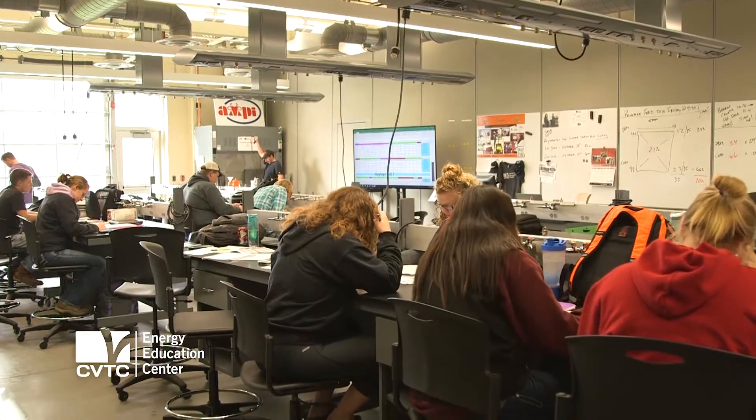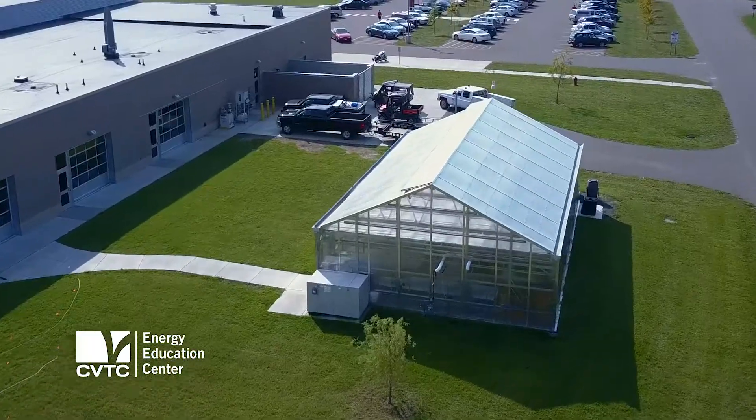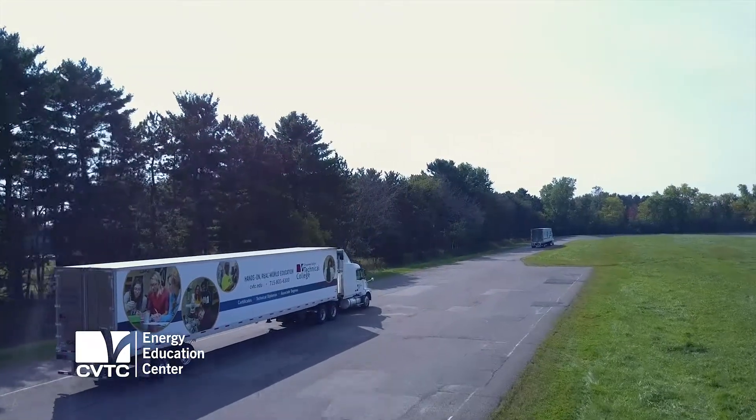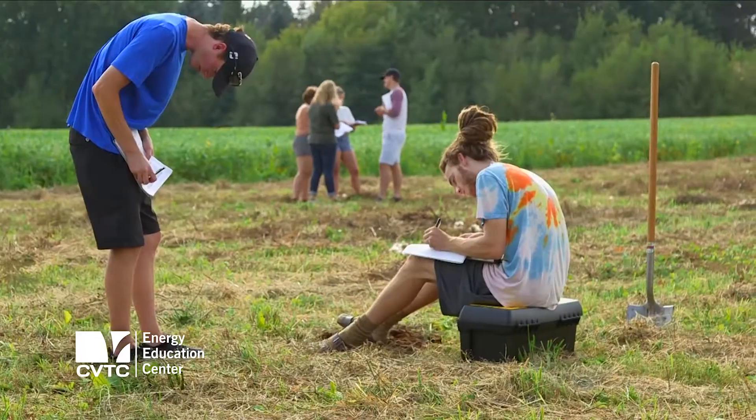We have labs that are set up for agriculture and hydroponics. If you go outside, we've got landscape gardens. We also have a greenhouse, a high tunnel, and a truck driving yard where they have a driving range. You're going to see students in action all the time, working on projects, hands-on. It's a great place to learn.